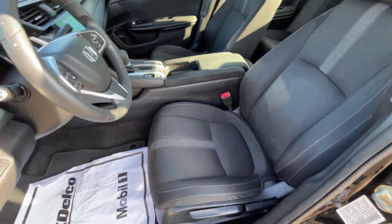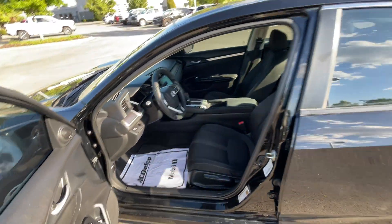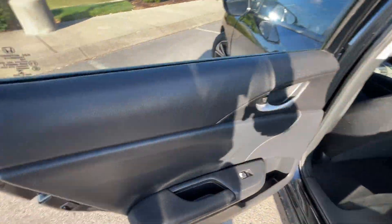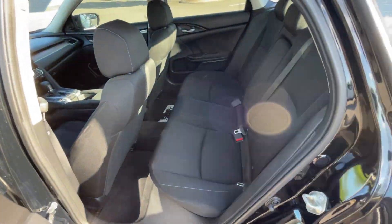We have a manual tilt and telescope steering wheel that latches all the way back, and a manual driver's seat. I have the seat adjusted for someone my size — I'm 6'3" with longer legs — so we're going to go ahead and try to squeeze back here.